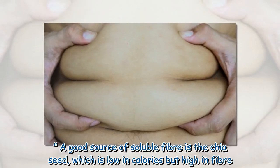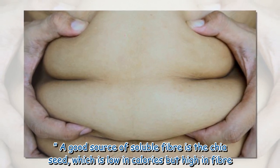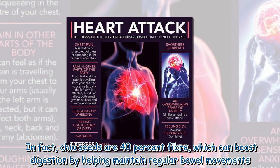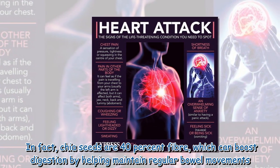A good source of soluble fiber is the chia seed, which is low in calories but high in fiber. In fact, chia seeds are 40% fiber, which can boost digestion by helping maintain regular bowel movements.